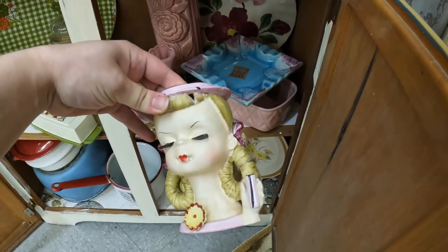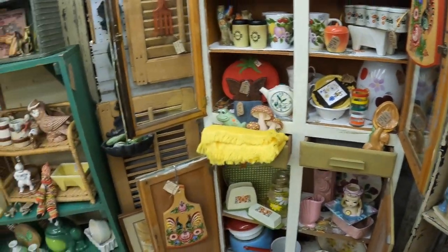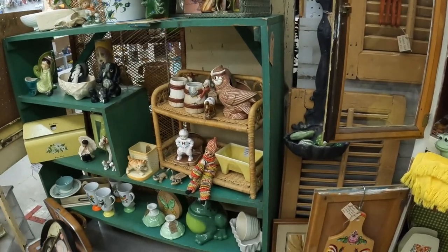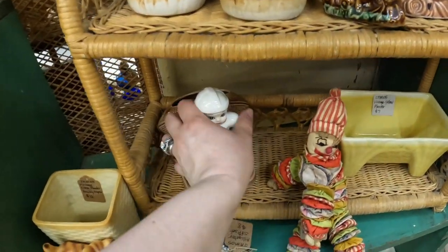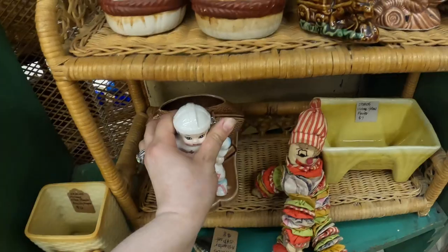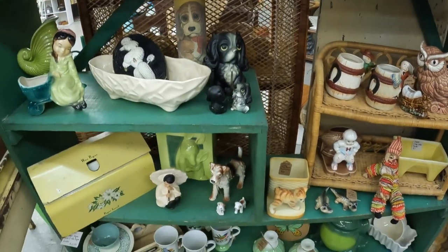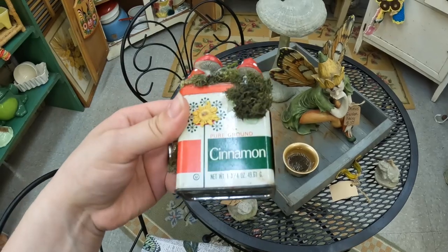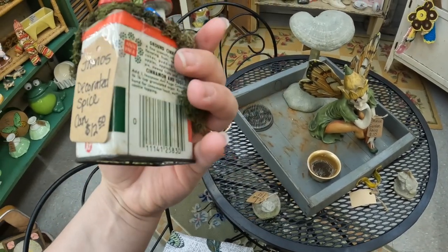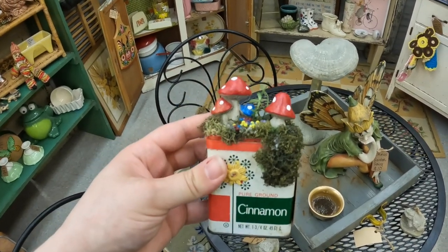She's so cute — $25. I love these little clowns, they're so cute. Is this Lefton? I know some of these Leftons are going for ridiculous money right now. Oh my gosh, super cute in here. My word, look how cute this is. I love little cute things and it's done so well — it looks like it's supposed to be like that, even though we know it's a recycled cinnamon can. So cute.